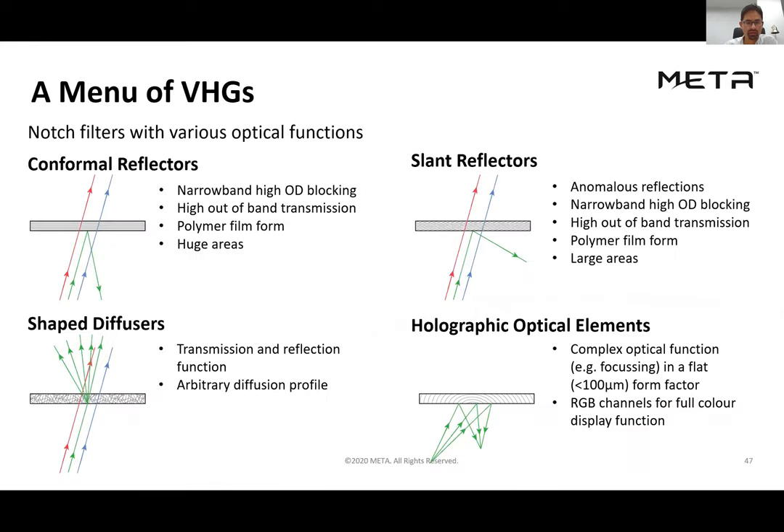Reviewing the different types of VHG-based notch filters we record here. The first is conformal reflectors, whose grating planes are parallel to the surface. The key characteristics are narrow-band blocking with high optical density and very high out-of-band transmission. Through a scanning approach, we're able to record these over very large areas. Slant reflectors are very similar but with grating planes tilted at an angle. Importantly, conformal reflectors can in principle be done with dielectric interference filters, but slant reflectors have no dielectric equivalent — because we record optically, we can orient the grating planes at any angle relative to the film surface.